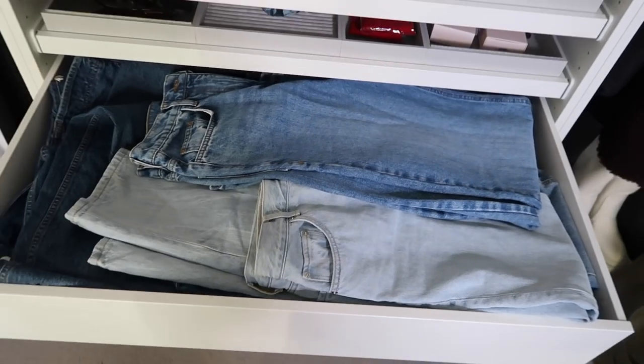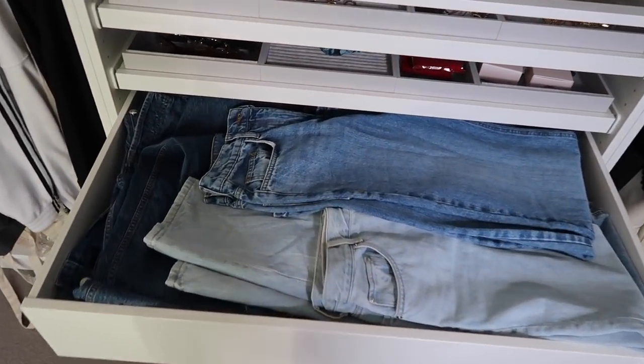Hi guys, welcome back to my YouTube channel. Today's video is all about my favorite denim jeans. I am obsessed with denim and a really good pair of jeans. I definitely have a slight obsession with buying denim — as you can see here I have a drawer just full of jeans, and I actually have two of these drawers.